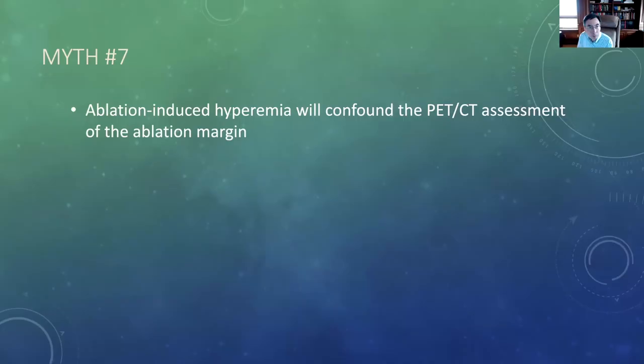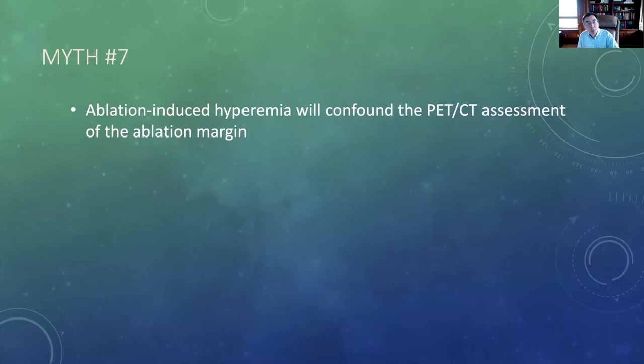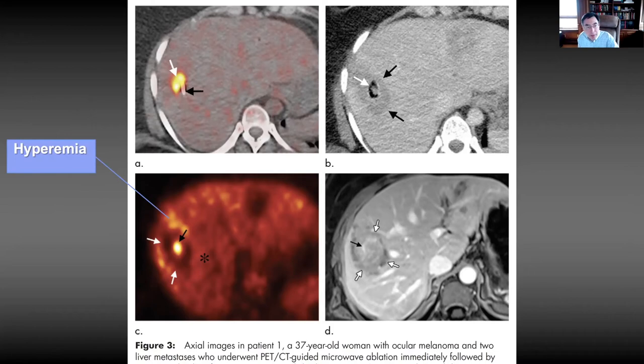Myth number seven: ablation-induced hyperemia will confound the PET-CT assessment of the ablation margin. We do often see increased blood flow surrounding the ablation zone immediately after ablation — the perfusion PET illustrates this. But this increased flow doesn't penetrate into the ablation zone because it's coagulated, and it doesn't interfere with our margin assessment. In a microwave ablation case, the perfusion PET showed a U-shaped ablation margin posteriorly, but anteriorly normal liver activity blended with the FDG-avid tumor — meaning zero margin anteriorly. On post-MRI we found why: a blood vessel draped over the tumor caused a heat sink, creating a zero margin at that location, which is of course where the tumor recurred.